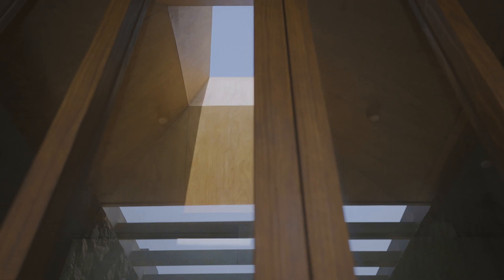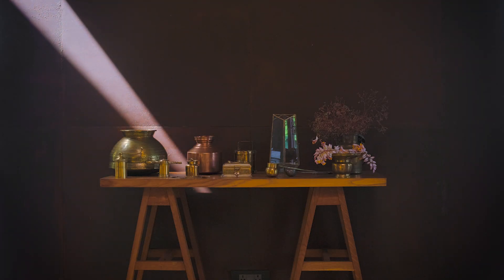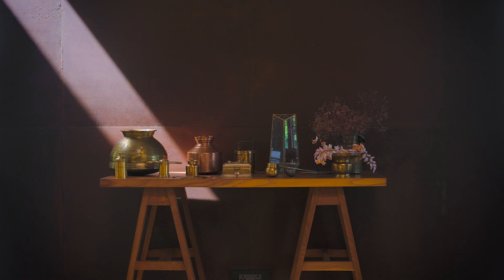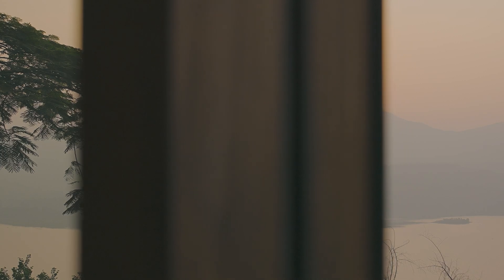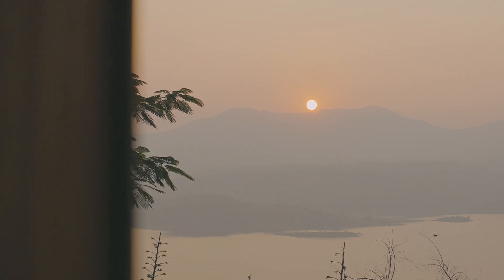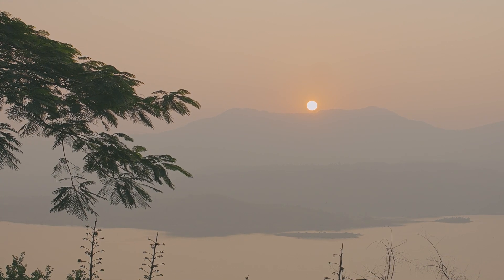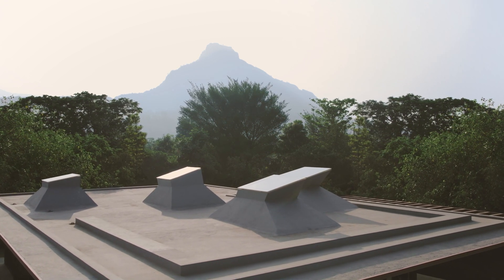We then punctured the roof with a series of skylights that would allow daylight through the day. When the light filters through the skylight, it evokes a lovely warmth to the internal spaces. We were inspired by the peaks on the west and east side of the property, and the whole shape of these skylights mimics those peaks around.